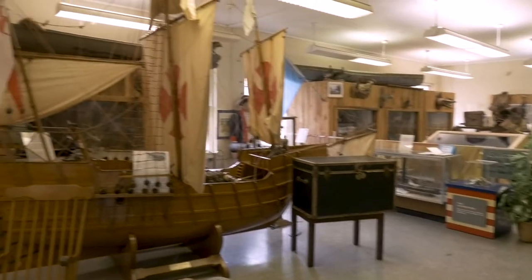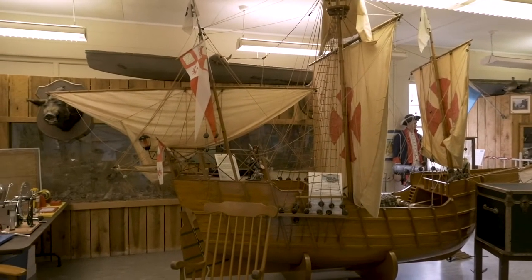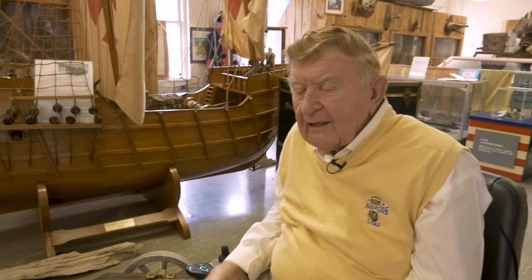One of our exhibits here that Billy Spidell got: a gentleman had made a replica of the Santa Maria, which was Columbus's ship. In 1492, when the three ships came, we discovered the world was round, basically, and that there was a civilization on the other side of the Atlantic Ocean.